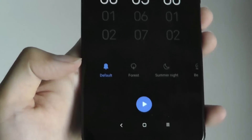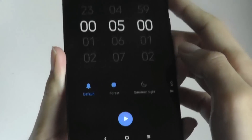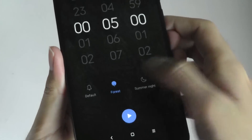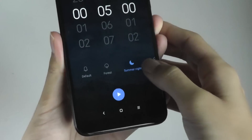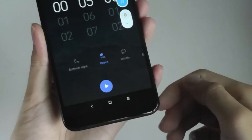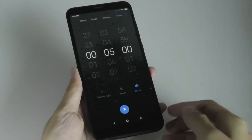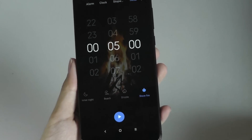In the timer, there are now other built-in sounds — soothing ambient sounds similar to white noise to help you fall asleep faster, including forest, summer night, beach, drizzle, and stove fire.